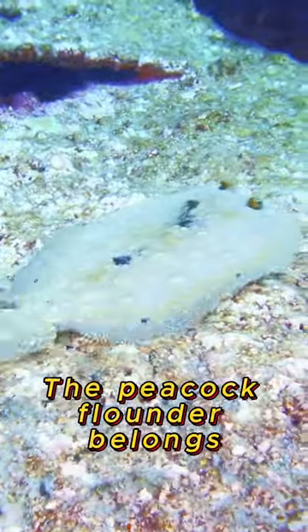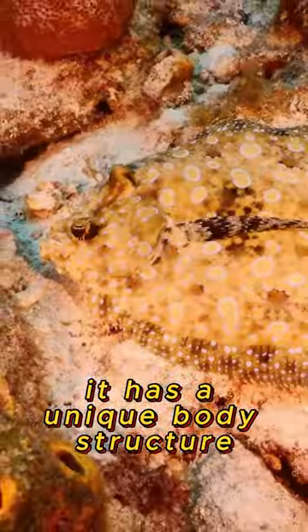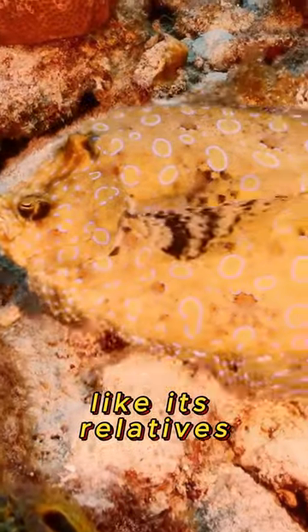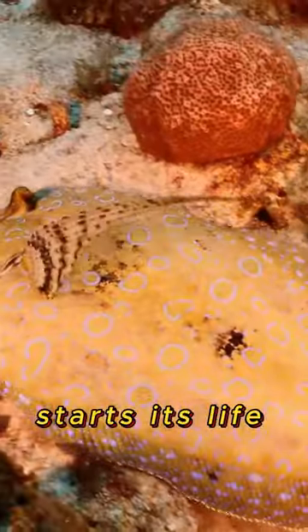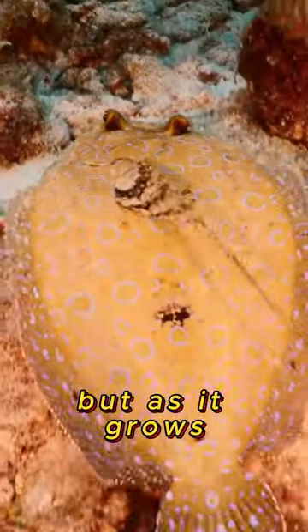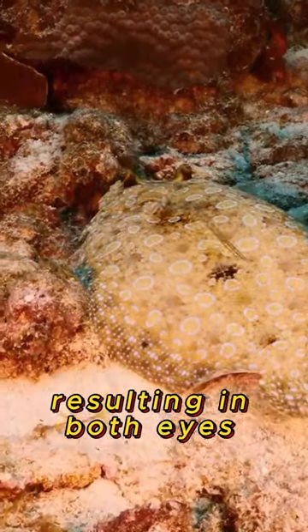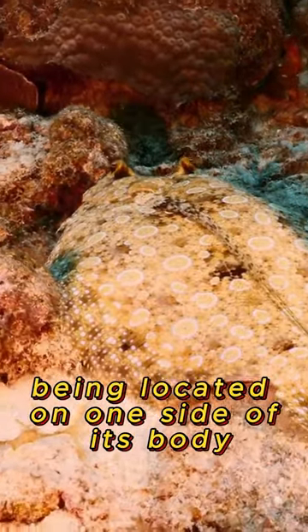The Peacock Flounder belongs to a family of flatfish, which means it has a unique body structure. Like its relatives, the Peacock Flounder starts its life with eyes on both sides of its head. But as it grows, one eye migrates to the other side, resulting in both eyes being located on one side of its body.